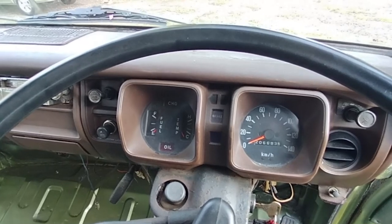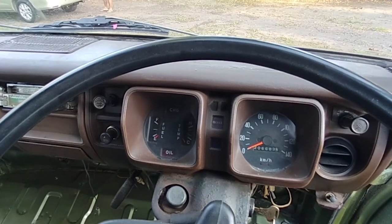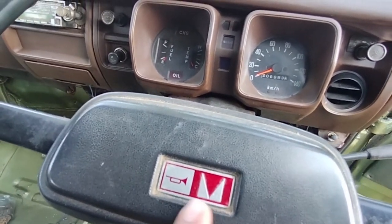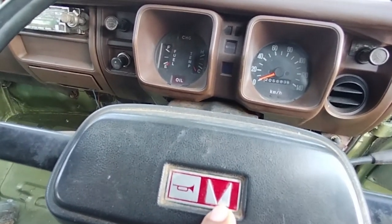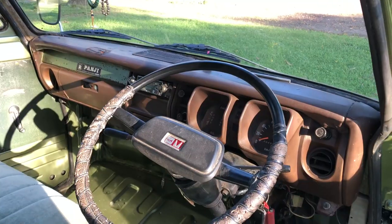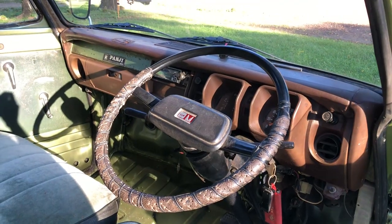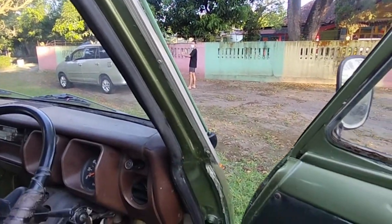Untuk odometer sendiri masih jalan, kilometer juga masih jalan — dia berjalan 206 ribu ya. Untuk tahun 1981 itu sangat rendah teman-teman, mobilnya jarang dipakai. Nah ini lambangnya itu unik ya, zaman dulu Mitsubishi ini kok lambangnya Isuzu ya. Ini dia stirnya juga masih original. Untuk bagian sini juga masih lumayan utuh.